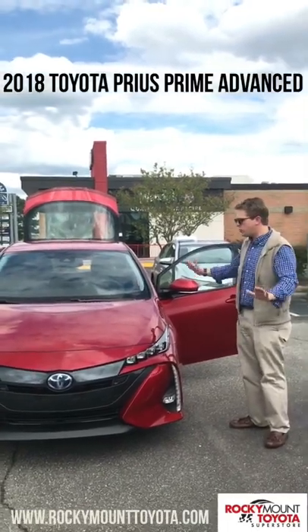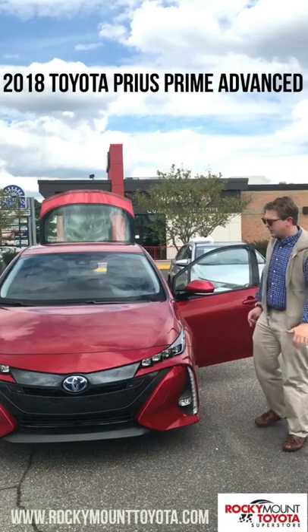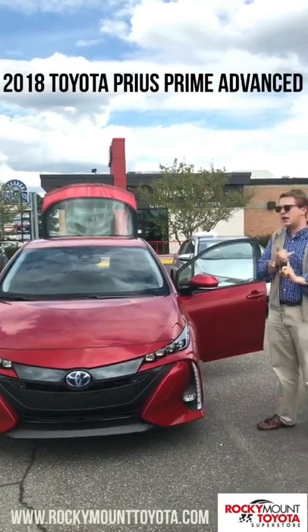This is a whole new level of Priuses that they just introduced. This is the plug-in hybrid, so you can use gas and electric.